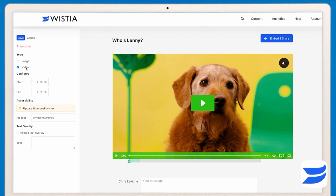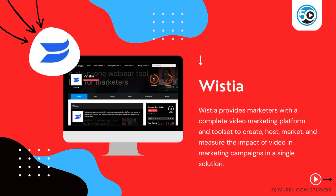To learn more about Wistia and see a detailed profile, go to 50wheel.com/Wistia. You can also find a link to Wistia in the description below.